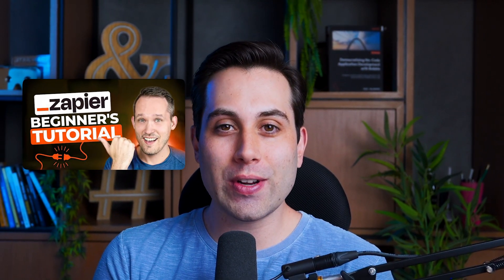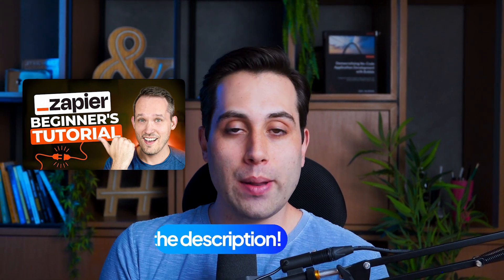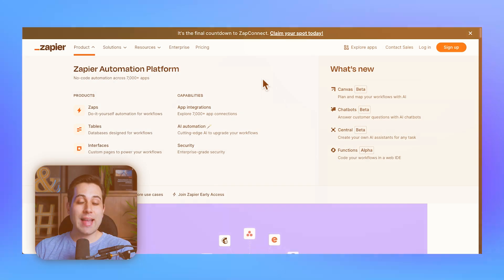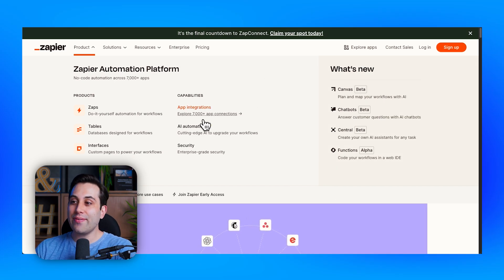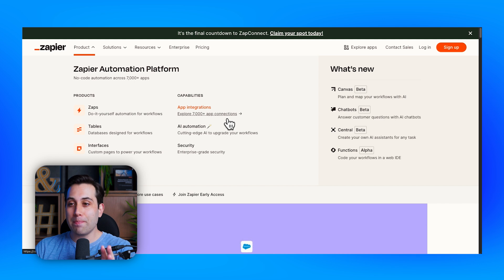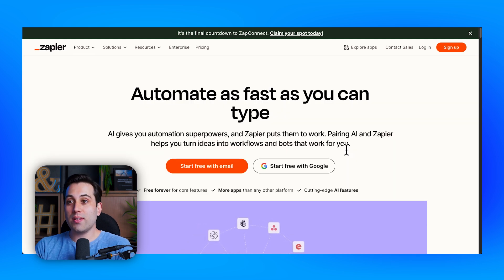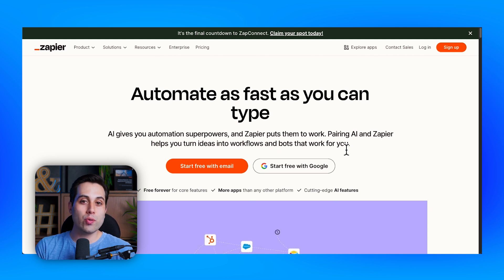Now let's talk about the next one, which is Zapier. Zapier is one of the most popular automation tools out there — have you ever heard of it or are you already using it? We have a full beginner's tutorial about Zapier here on the channel; the link will be available down below. Zapier is very powerful — it has more than 7,000 app connections and is one of the best tools out there. We also have several tutorials here on the channel that you could check to learn more about it.